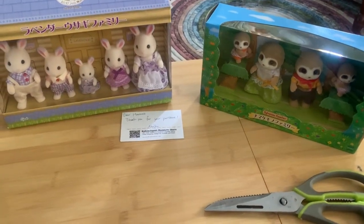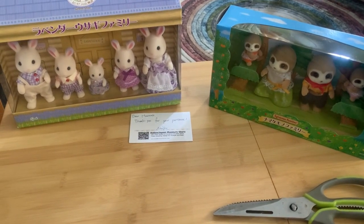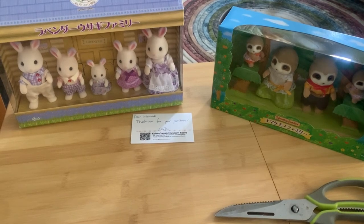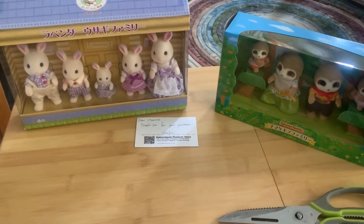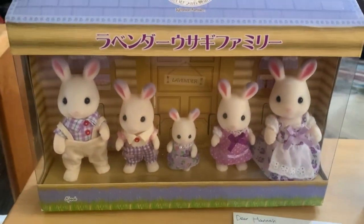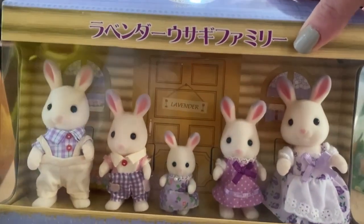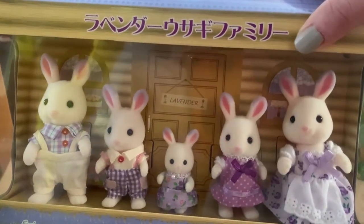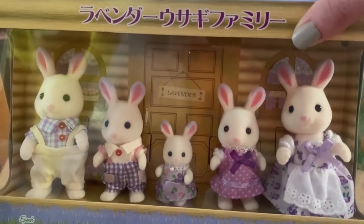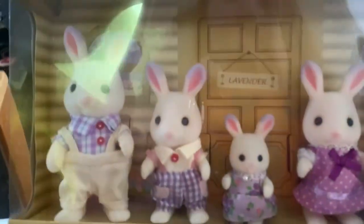I got my order from Kobe Japan and it came pretty fast because I chose the better shipping option. I got these lavender rabbits, which I'm not going to open because they came out in 2009 and were only sold at a certain store in Hokkaido. They're special, and I love purple so I had to have them.